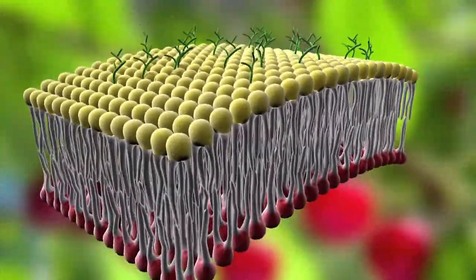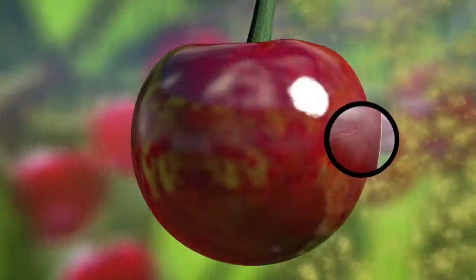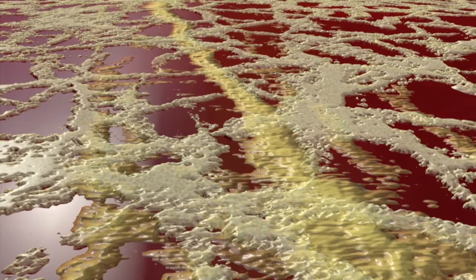This slows cellular degradation and increases membrane stability. The supplemented cuticle demonstrates increased elasticity, resulting in fewer microfractures while improving the natural hydrophobicity of the fruit.